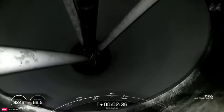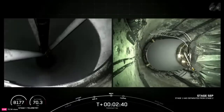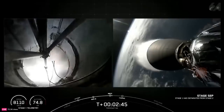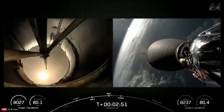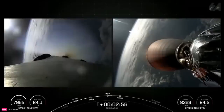Main Engine Cutoff. Stage Separation Confirmed. MVAC Ignition. And good callouts there for those three events, which again were Main Engine Cutoff, or MECO, followed by Stage Separation, and then Second Engine Start 1, or SES-1, on the second stage.